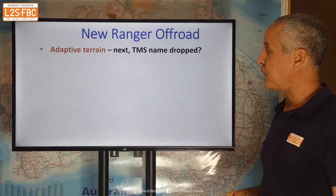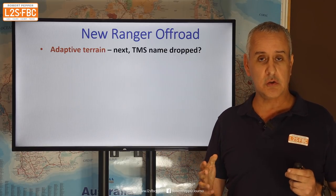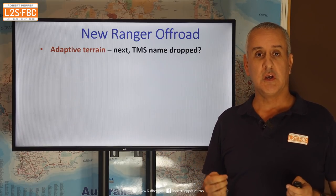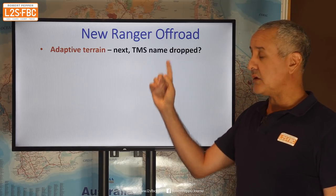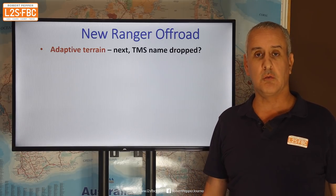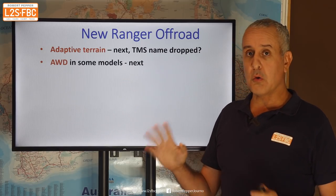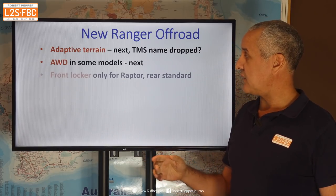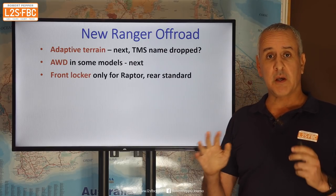Let's talk a bit about off-road. There is an adaptive terrain system for reconfiguring the vehicle into different modes for mud, sand, rocks, etc. — they used to call it TMS, terrain management system, but that name doesn't appear in Ford's press release. There is all-wheel drive in some models. There is a front locker, but it's only for the Raptor. Whenever you see a manufacturer talk about a headline feature that sounds really cool, it's probably not standard across the range.